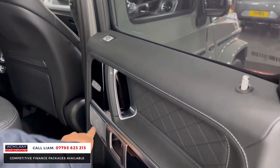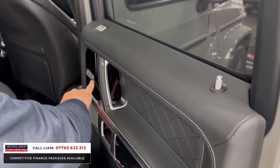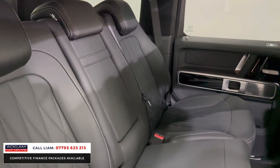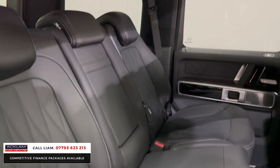So you've got this quilted leather on the dark cards. You can see the Burmester, you can see the rear heated seat. Look at that for an interior — beautiful, soft Nappa leather, quilted diamonds stitched across.